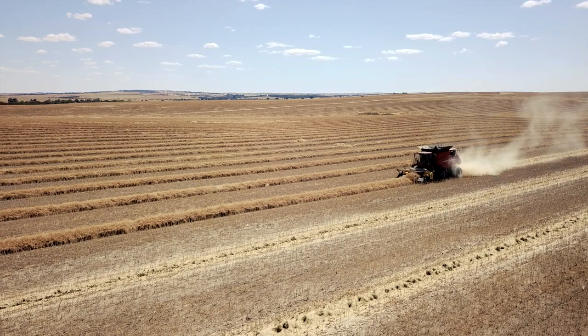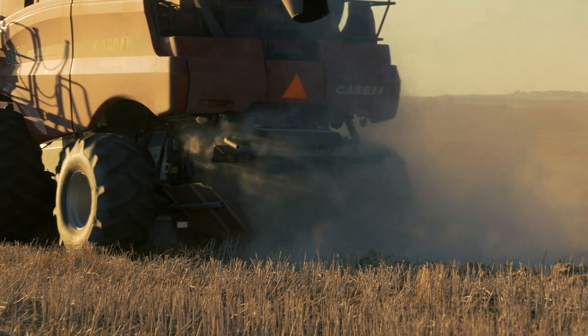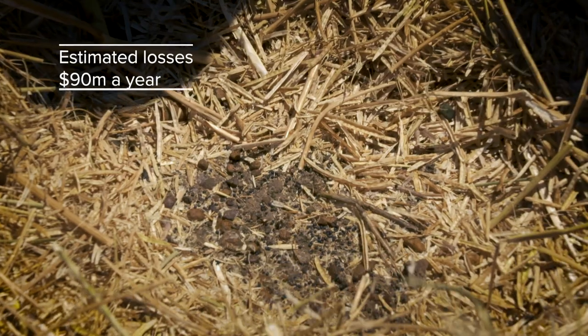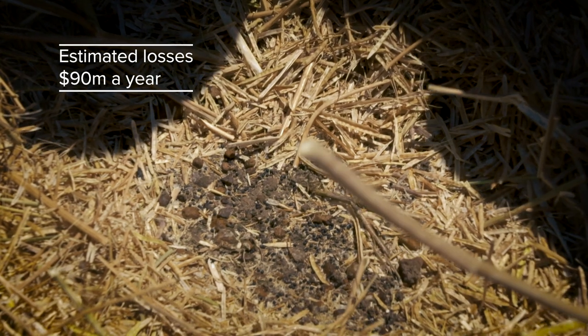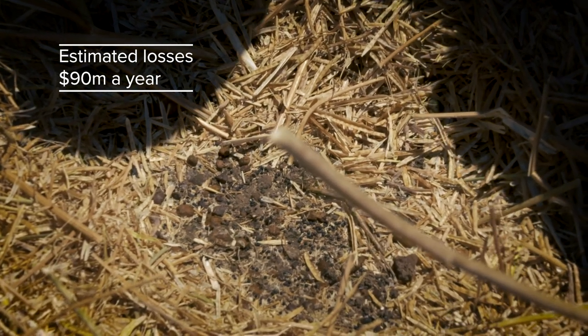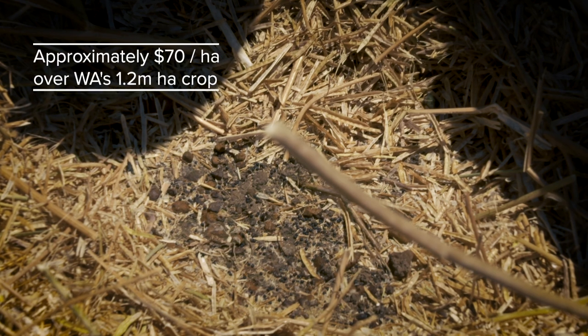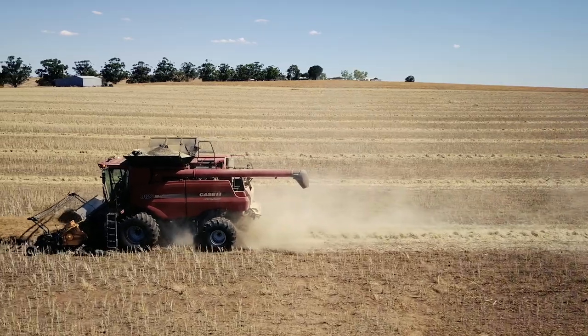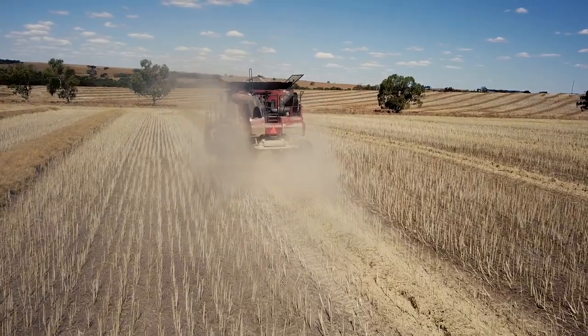Here in Australia we're losing a lot of canola out of the back of our harvesters. In Western Australia alone I've estimated that we're losing 90 million dollars a year worth of canola — that equates to about $70 per hectare over our 1.2 million hectare crop. This canola grain, or any grain left on the ground after harvest, is your profit, and in some cases it might be all of your profit.